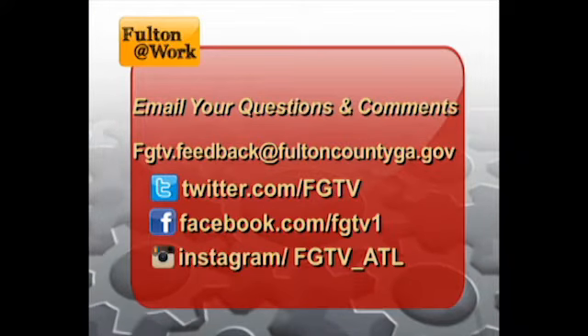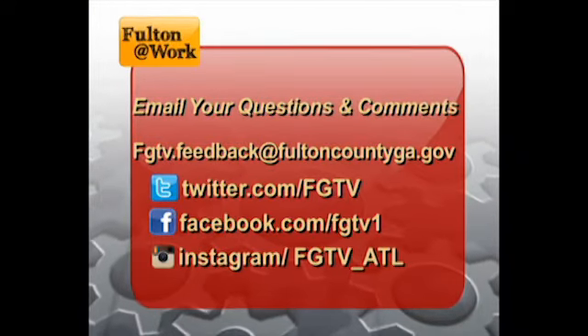That's all of our time. Thanks for joining us for Fulton at Work, and a very special thanks to our guests, Lieutenant Greg Shelton and Priscilla Ortega, for joining us today. We want to connect with you online — please check us out on Twitter, Facebook, and Instagram. I'm Darrell Carver, and we'll see you next time.